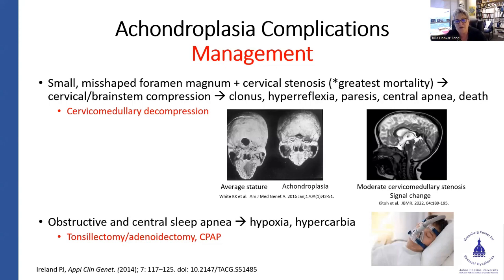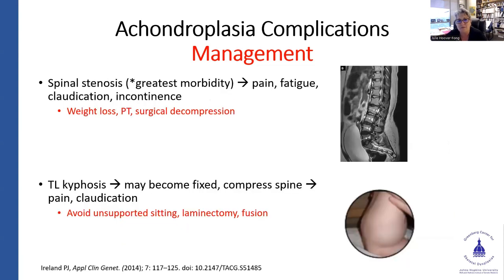Obstructive and central sleep apnea can cause hypoxia and hypercarbia, which can often be treated with tonsillectomy and adenoidectomy. Sometimes CPAP is needed if there is refractory hypoxia or hypercarbia for that individual.